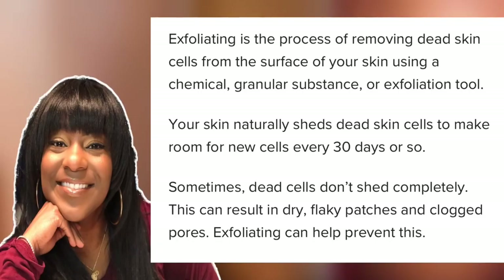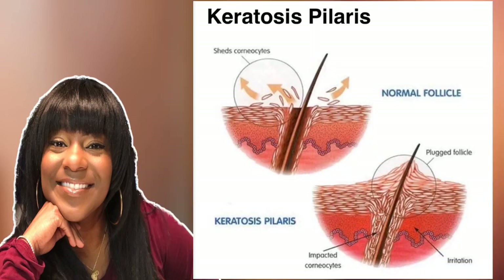Exfoliating is so very important, especially when we're talking about keratosis pilaris, because we are trying to remove the dead skin cells from the surface of our skin, removing that blockage from the hair follicle, and getting rid of that dark, or either pink or red — depending on your skin tone — that's causing that bump feeling. Keep in mind that your skin naturally sheds dead skin cells to make room for new skin cells every 30 days or so. If we're not removing that, then we have buildup on top of buildup. This diagram is a microscopic representation of what we want — opening up that buildup and allowing the hair to come through.